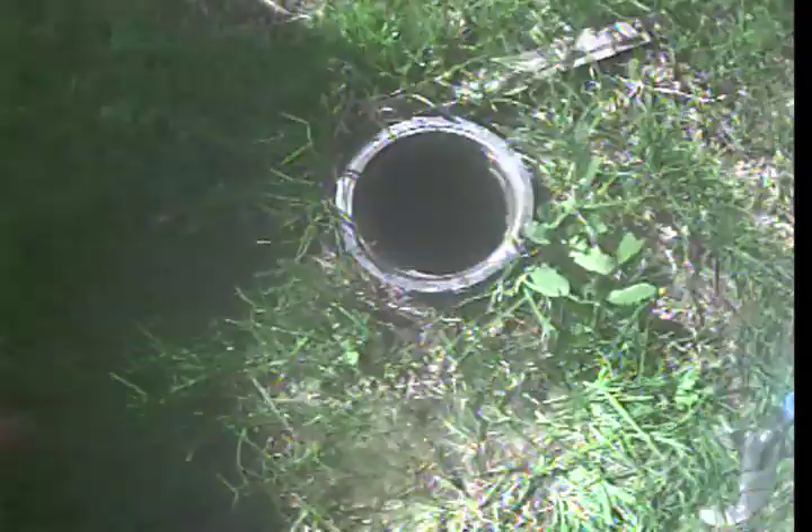So here's my point of access. This is 51st Avenue in Sacramento. This is going to be the end of the video inspection.